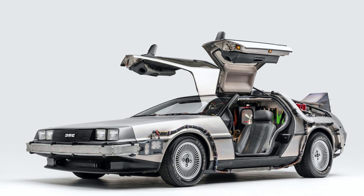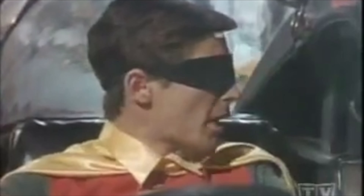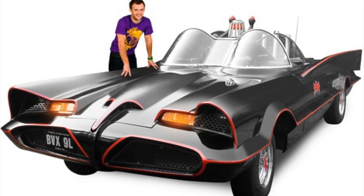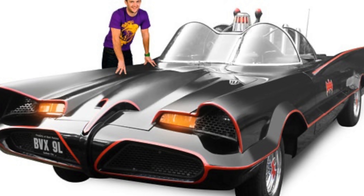The finishing touches for the Batmobile included a series of high-tech gadgets — including nose-mounted chain slicers, rockets, a telephone, a bat computer, and a quick-release parachute that allowed it to perform a 180-degree turn. After designing the Batmobile, Barris kept the car until 2013, when he decided it was finally time to sell. The original Batmobile was put up for sale at Barrett-Jackson auctions and sold for a staggering $4.6 million — not bad when you consider Barris only paid one dollar for it.